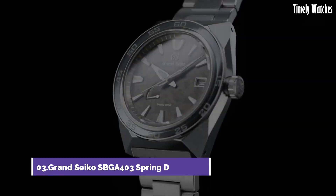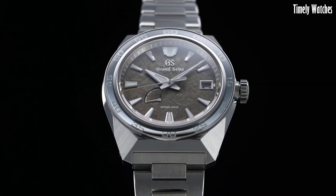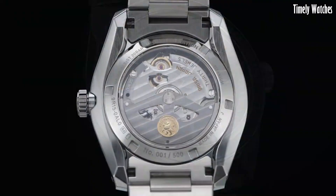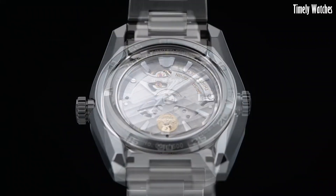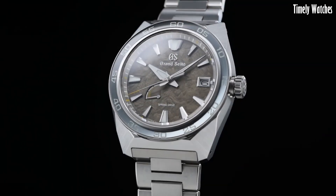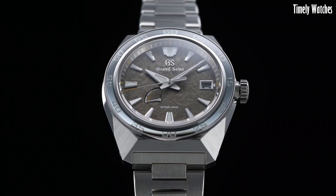Number 3: Grand Seiko SBGA 403 is a remarkable timepiece designed to offer precision, reliability, and aesthetic excellence. Powered by a spring drive movement, it ensures incredibly accurate timekeeping. The watch displays hours, minutes, and seconds along with a date function. Its titanium case provides durability while being lightweight and corrosion-resistant.